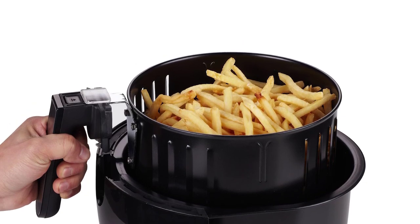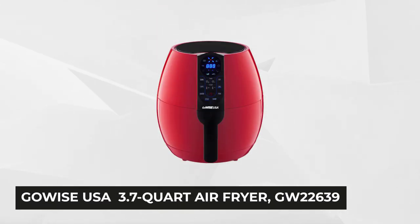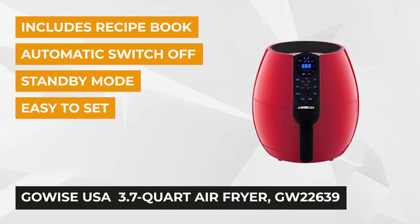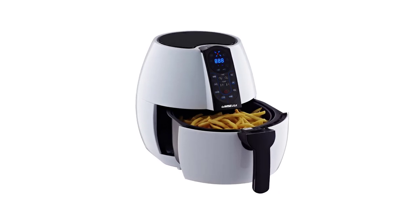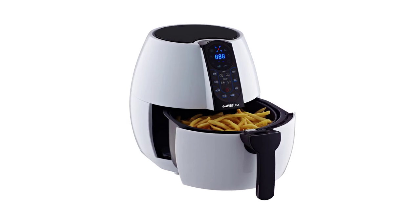When the timer's up, the automatic standby feature puts the fryer into holding mode. Getting the fourth spot on our list is the GoWise USA 3.7-quart air fryer GW22639. Just like all other premium products made by GoWise, this uses the highly efficient rapid air circulation for all directions. This innovative feature guarantees perfectly done dishes and fast cooking times, turning out high-quality meals.